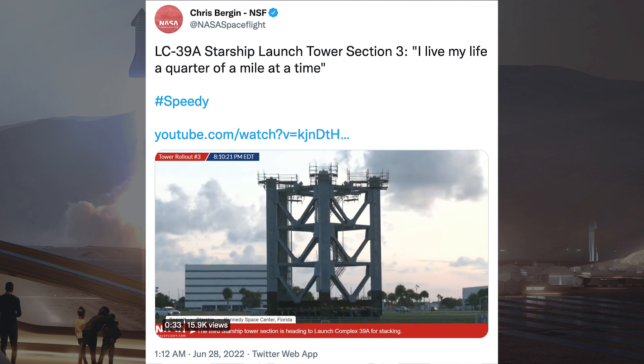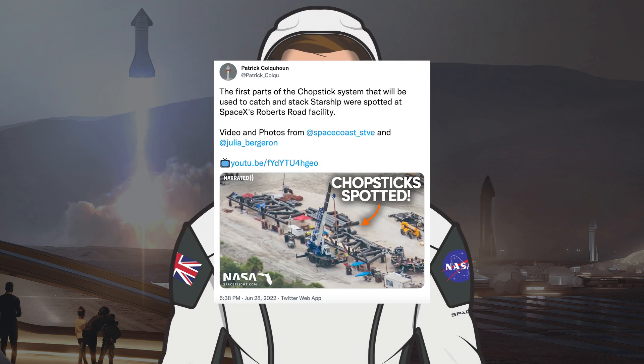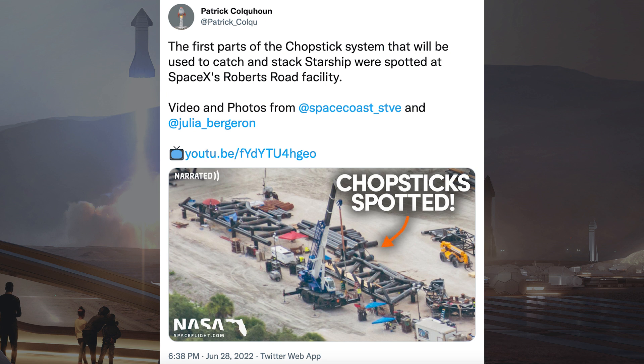Chris Bergen posted a video on Twitter of another orbital launch tower segment rolling out to LC-39A recently. This is the third launch tower segment as the tower at Pad 39A in Florida grows rapidly. There was also a tweet about a NASA Spaceflight video where chopsticks have been spotted in Florida.